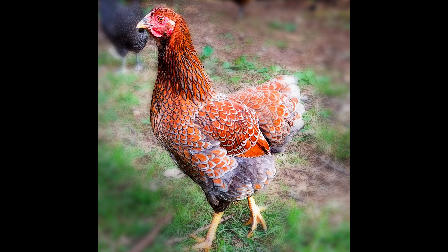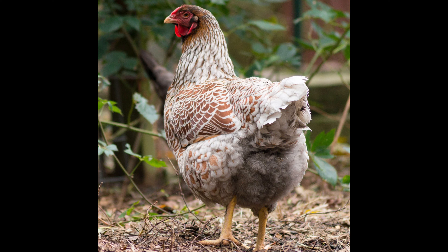These birds are great foragers and will roam around large yards looking for bugs and grasses. They prefer to stay close to the coop and not wander too far from it. They like to roost in their chicken coops and will usually do so in the early evening. They are also fairly quiet birds and won't bother you with too much noise.